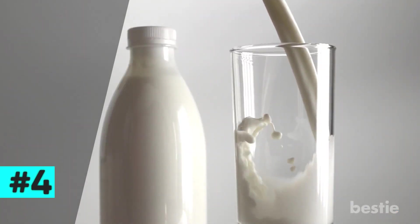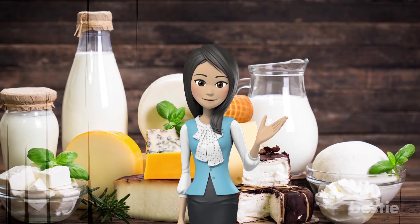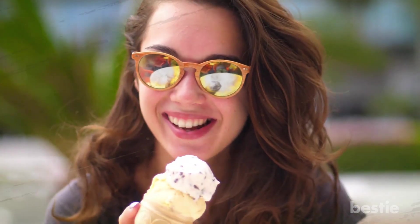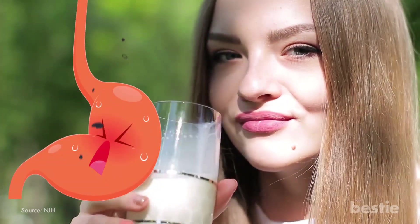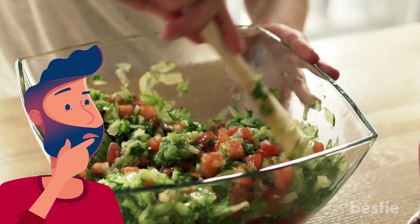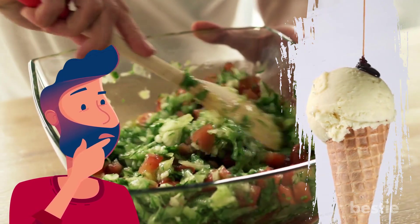4. Dairy. This would be the last type of food I would think to be acidic. Maybe milk isn't the answer when it comes to heartburn. Not ice cream too? I'm afraid so. Cheese, milk, ice cream — all of these are high in phosphorus, which means once you ingest them, it turns acidic. If you can't remember the last time you ate a salad and you had ice cream, milk or cheese every day this week, you might want to try and balance out some of that acidity.